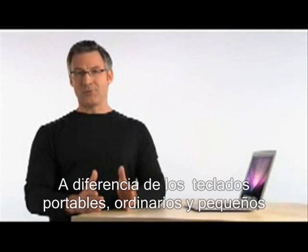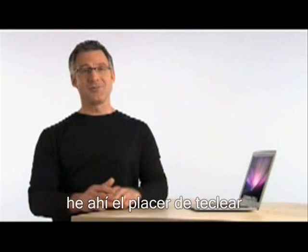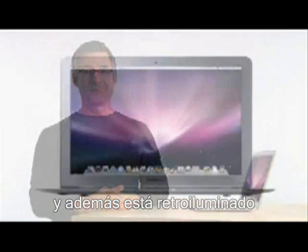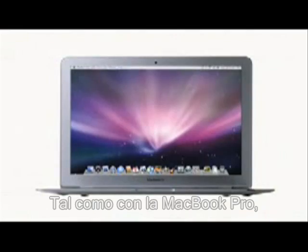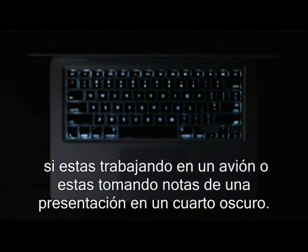Unlike ordinary ultra-portables that have small, crammed keyboards, MacBook Air has a full-size keyboard that's a pleasure to type on. And it's backlit. Just like with our MacBook Pro, when a decrease in ambient light is detected, the keyboard automatically illuminates from behind. This is especially useful if you're working on an airplane or taking presentation notes in a darkened conference room.